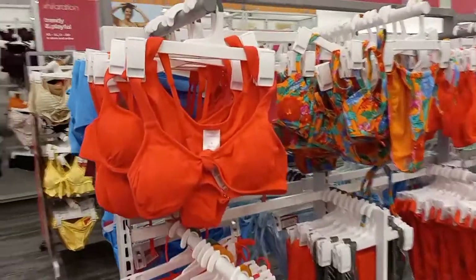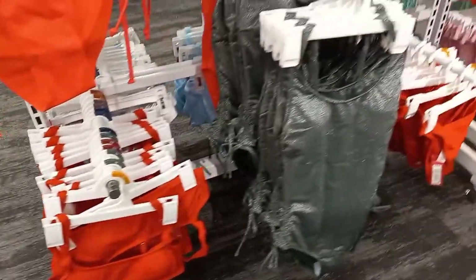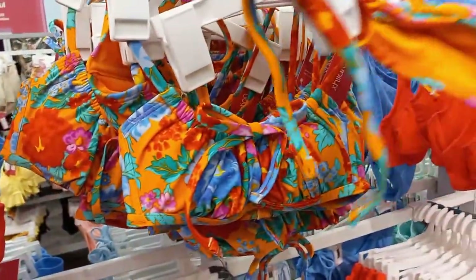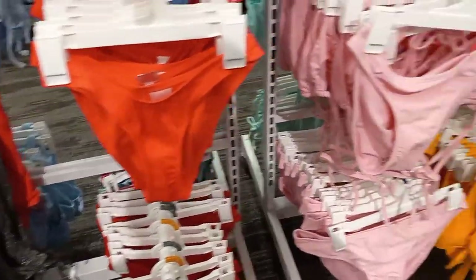Target got in their bathing suits. This one's cute. I like tropical stuff. Pink.